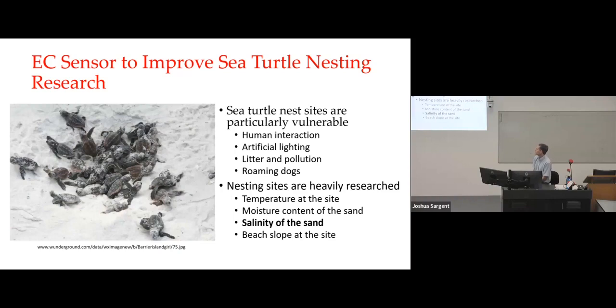The later work I did was to develop a sensor to improve sea turtle nesting research. Sea turtle nesting sites are particularly vulnerable to human interaction — direct human interaction, artificial lighting, litter and pollution, and of course roaming dogs. Really all of those are basically caused by humans.